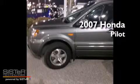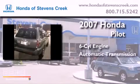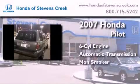This is a 2007 Honda Pilot. It has a six-cylinder engine, an automatic transmission, and a clean non-smoker interior.